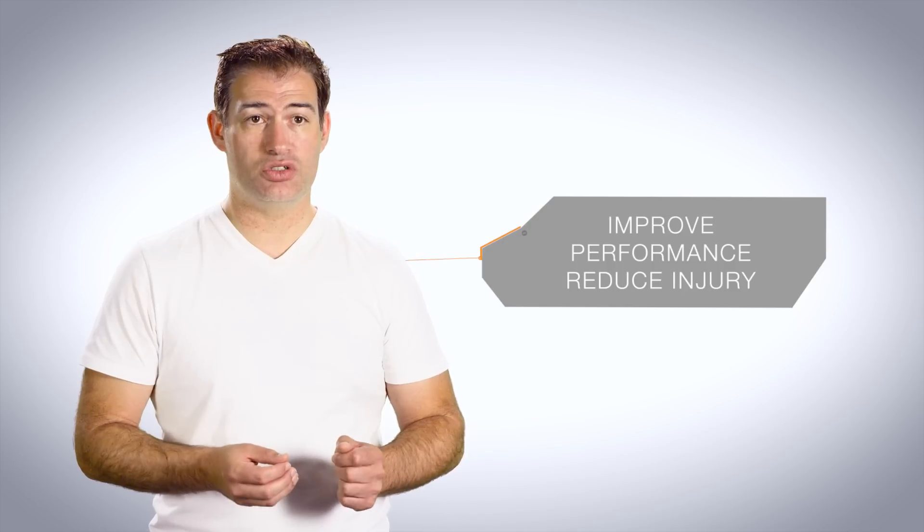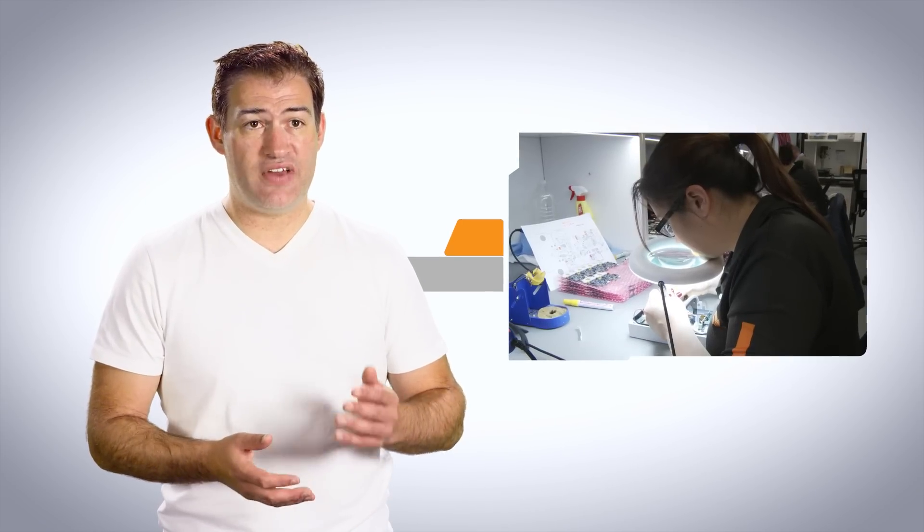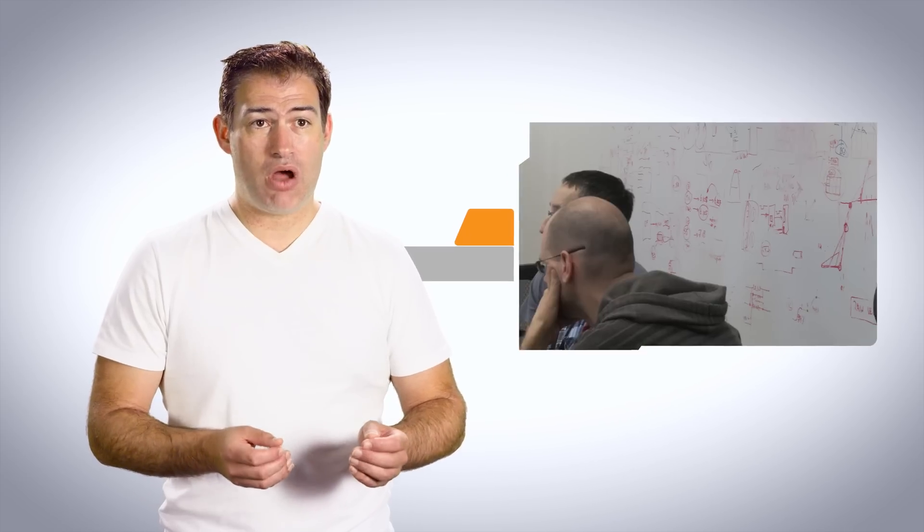That is the way to understand wearables in elite sport — delivering value to teams and athletes is all about the analytics solution. Several years ago, we at Catapult made a decision that we would continue advancing and evolving the hardware, because the hardware is still essential, but we would also invest heavily in building an analytics platform — a world-first analytics platform focused specifically on elite athletes.